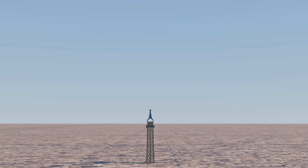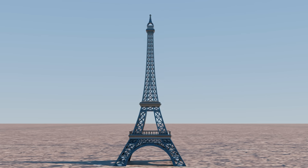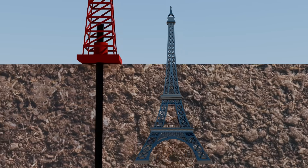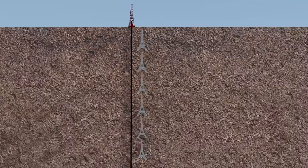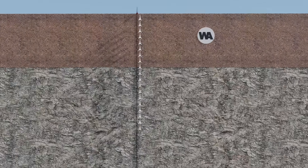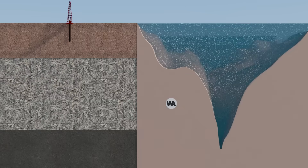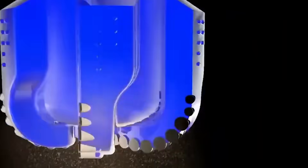To understand the scale of this monumental project, imagine the Eiffel Tower — it's 984 feet tall. You could fit 37 Eiffel Towers, one on top of the other, inside the Chinese borehole. The shaft created will be deeper than the Mariana Trench, which is the deepest spot in the ocean. The shaft is expected to reach the Cretaceous system in the Earth's crust.